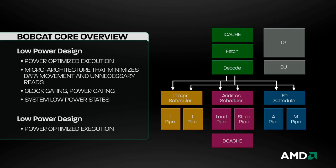From a power management perspective, Bobcat offers power-optimized execution with a micro-architecture designed to minimize data movement and unnecessary reads, and includes extensive clock gating, power gating, and system low-power states. Bobcat is the next chapter in low-power x86 computing, engineered for flexibility and small size, making it ideal for the next generation of highly portable PC form factors that deliver a compelling user experience.